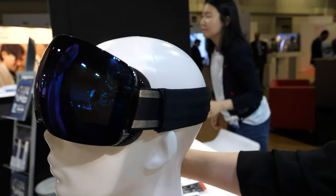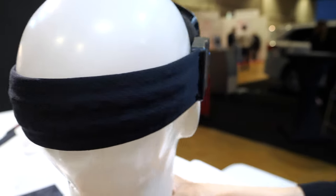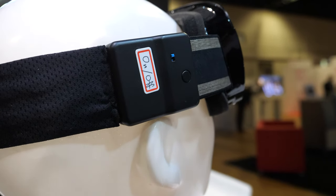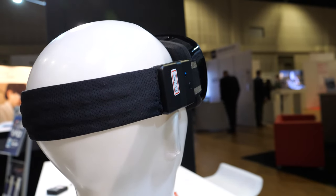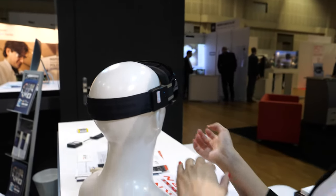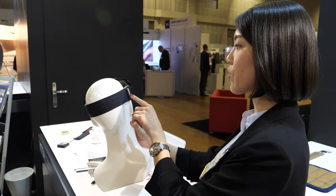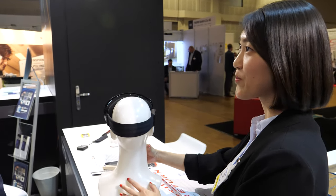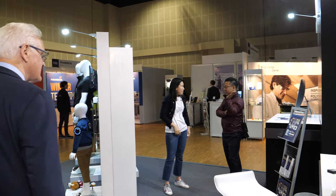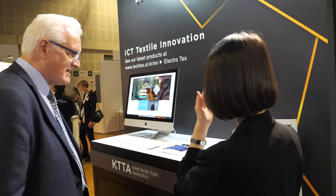This is a snowboard goggle. The principle is that you have a sensor at the side, and when you're snowboarding the sensor gives you information on whether you're moving to the left or to the right. It can give the direction the person is moving, and then the blinks are blinking in that direction — just like a turn signal in a car.